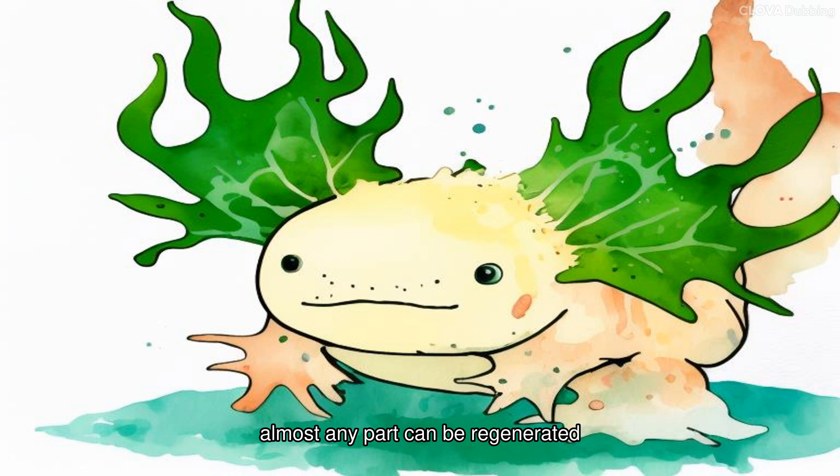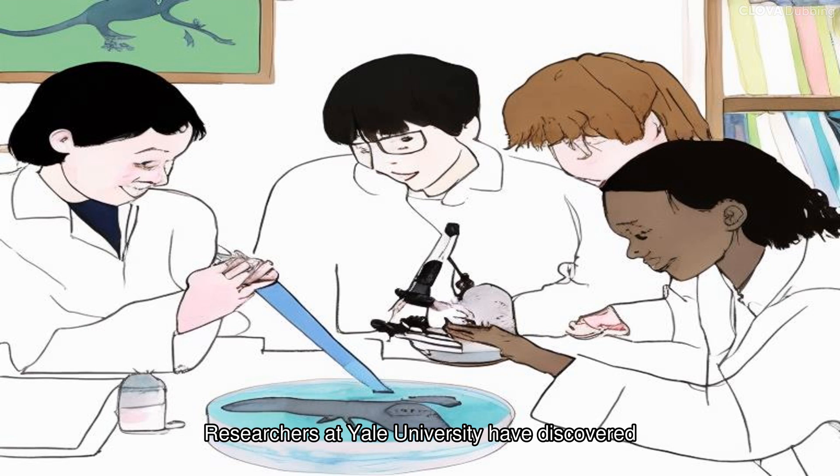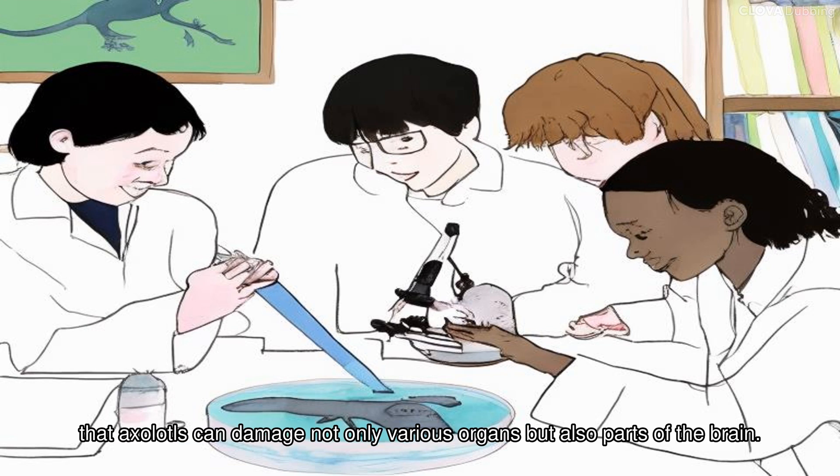Regeneration is not a one-time thing — it can happen perfectly even 100 times. There is no rejection even when organs are transplanted from other axolotls. Researchers at Yale University have discovered that axolotls can regenerate not only various organs but also parts of the brain.